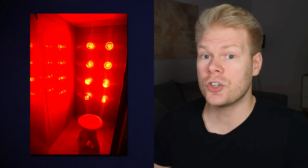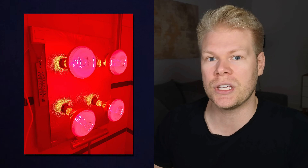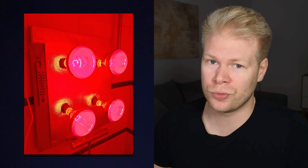If you've been hanging around the health and wellness world, you've probably heard people talking about red light therapy. Some say it helps heal injuries faster, while others claim it boosts your skin, energy, and even your mood. Sounds almost too good to be true, right?